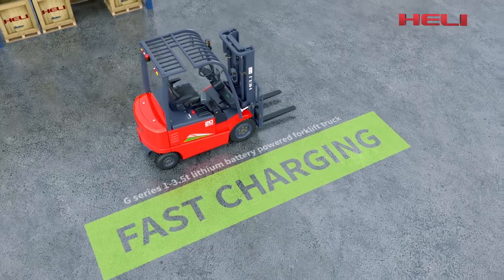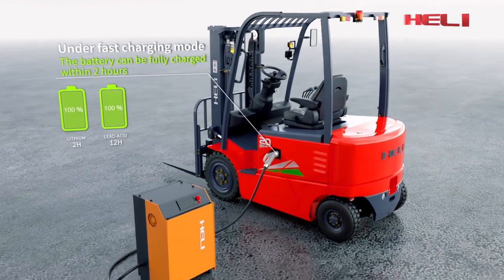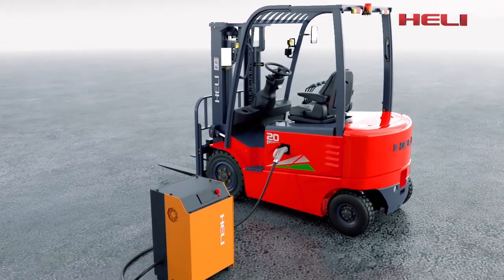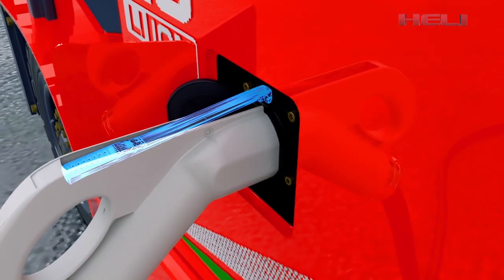Fast charging — the battery can be fully charged within 2 to 2.5 hours under faster charging mode. Opportunity charging does not affect battery life. Charging lock confirmation prevents hot plugging.